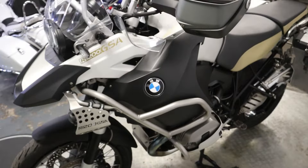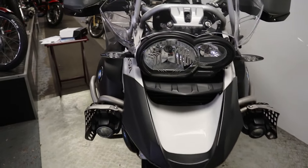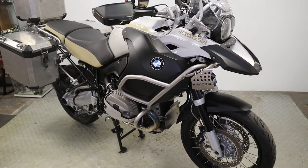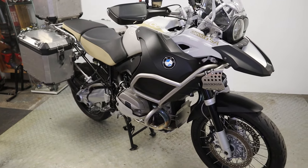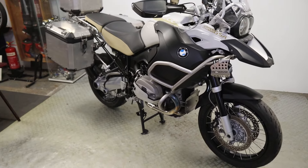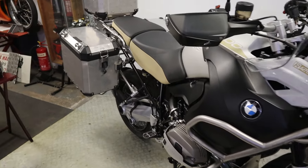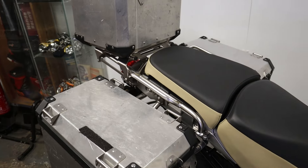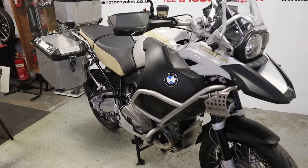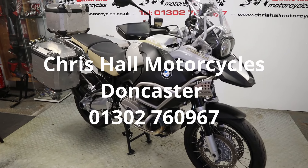If you've got any questions you can give me a call on 01302 760 967, or you can email me at chrishallmotorcycles@googlemail.com. Alternatively, you're welcome to come and look at this bike in person anytime — just give us a call before you set off. If you're passing Doncaster, the kettle's usually on. Thank you very much for watching, have a fantastic day — don't forget to hit that like button, subscribe, and tick that bell for notifications. You'll do a Yorkshireman proud!